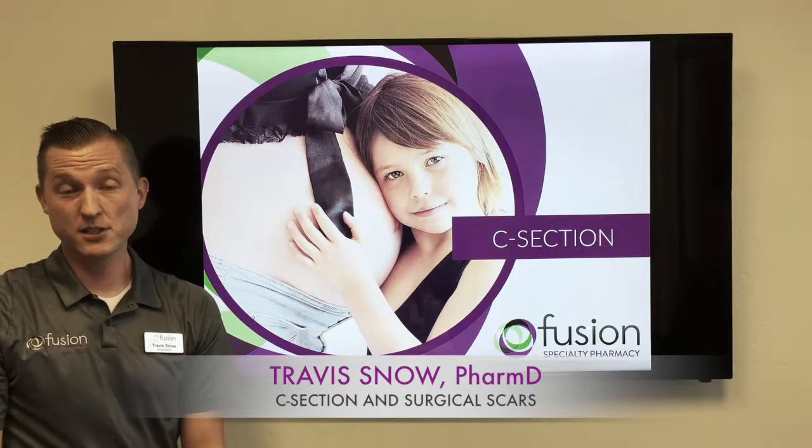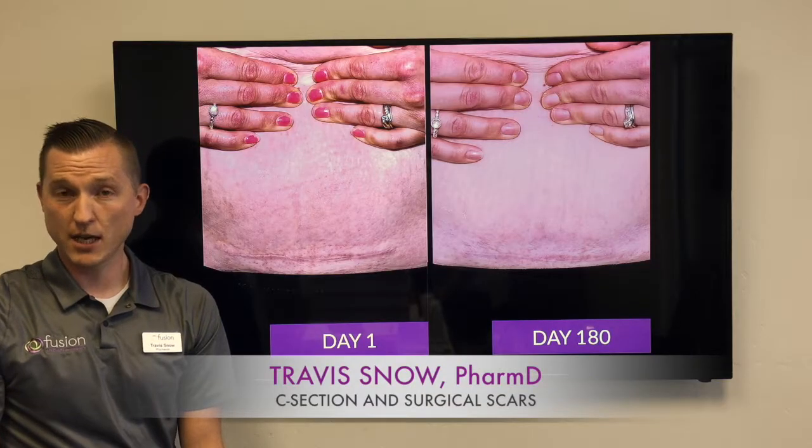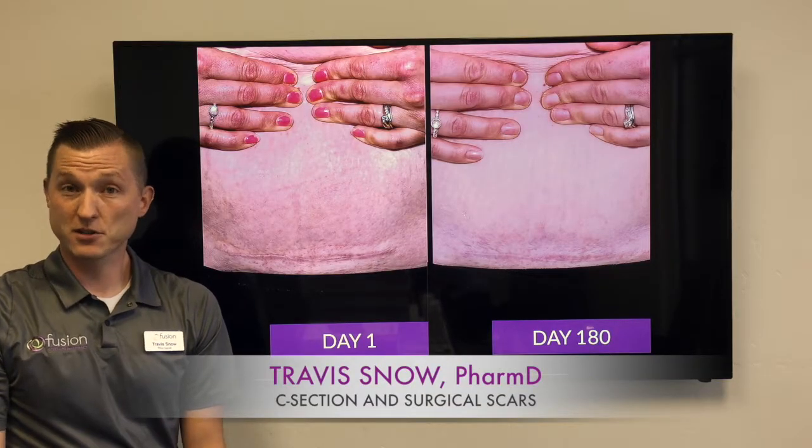Next on our list is a C-section scar, and really this could be any surgical scar — it doesn't have to be specific to a C-section. Whenever you have a surgical scar, you have some sort of an incision or tissue damage, and it can cause a scar.